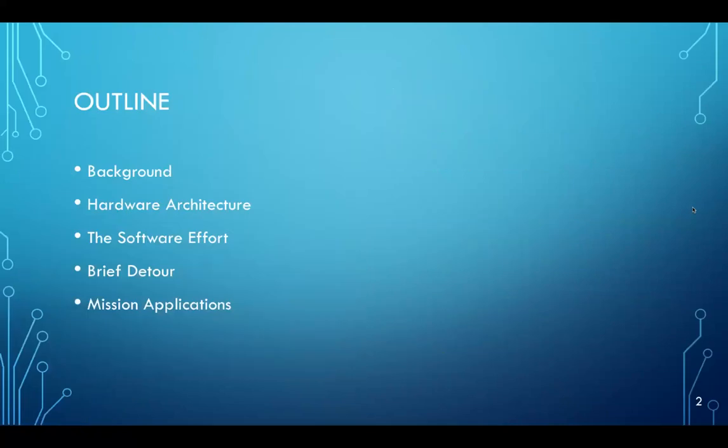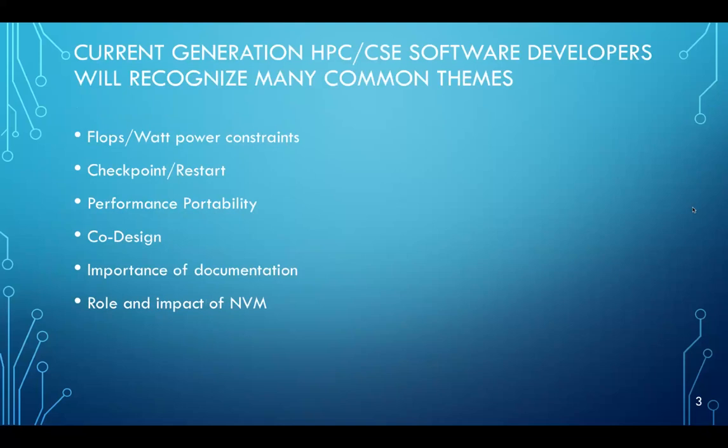I'll give you a brief outline of what I'll walk through today: a little background, then discussion about the Apollo Guidance Computer hardware architecture itself. I'll spend most of my time on the effort to develop the guidance software. I'll take a brief detour into some historical context, and hopefully we'll get into some actual uses of the computer in moon missions. Current-generation HPC CSE software developers will recognize many common themes, such as flops per watt power constraints, checkpoint restart capabilities, performance portability, and even a little bit about domain-specific languages.